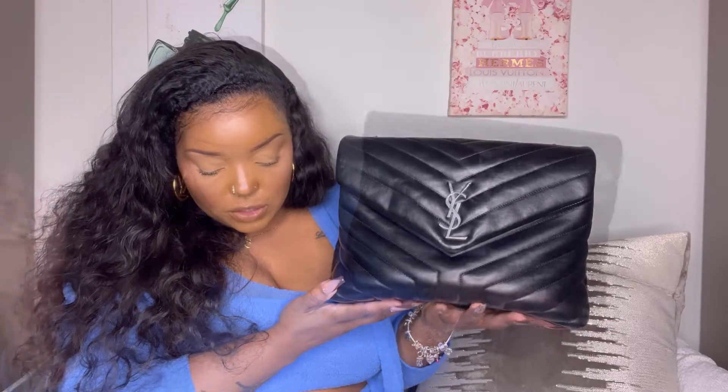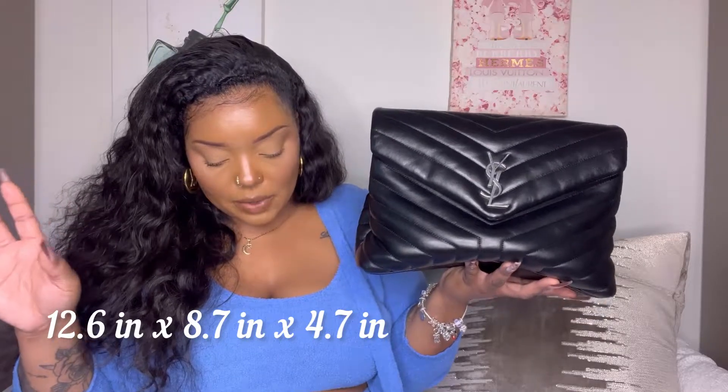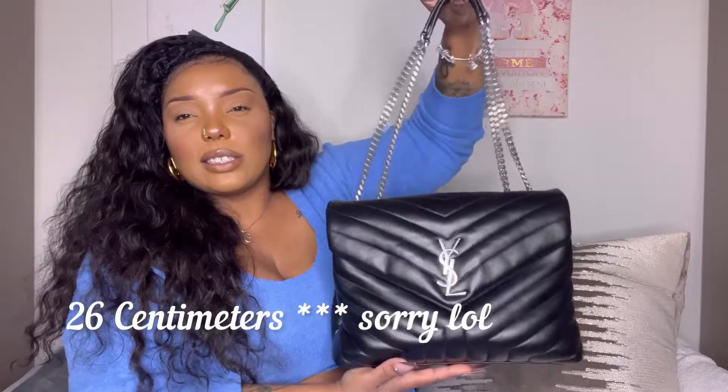The new price is thirty-two hundred dollars. The dimensions of the bag are 12.6 by 8.7 by 4.7 inches. The strap drop when doubled is 26 inches based on the website; single strap it's 48 centimeters. I have the silver hardware version.